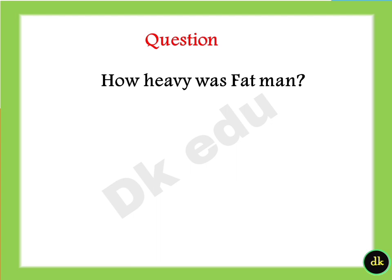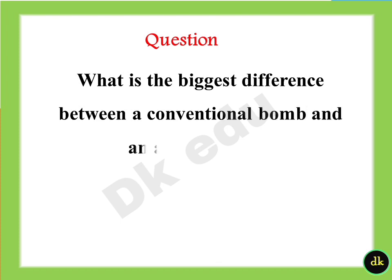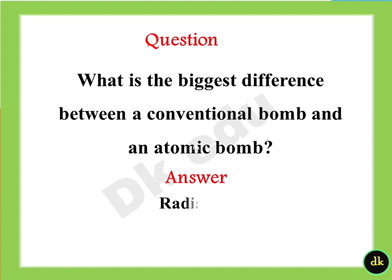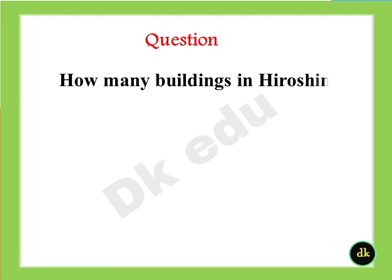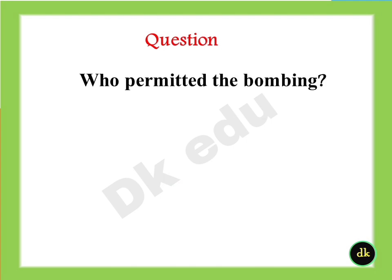How heavy was Fat Man? Answer: 10,800 pounds. What is the biggest difference between a conventional bomb and an atomic bomb? Answer: Radiation. How many buildings in Hiroshima were destroyed during the bombing? Answer: 60,000 buildings. Who permitted the bombing? Answer: Roosevelt.